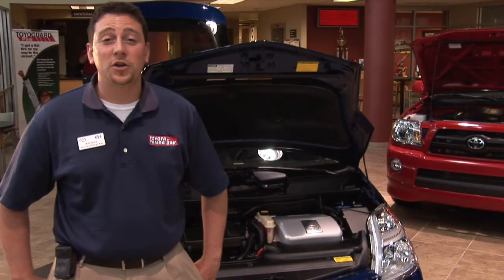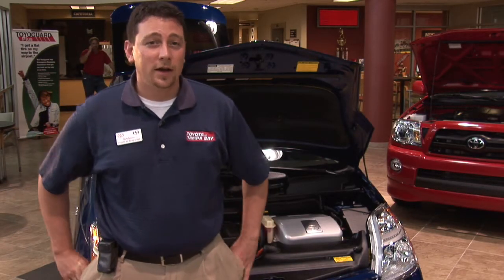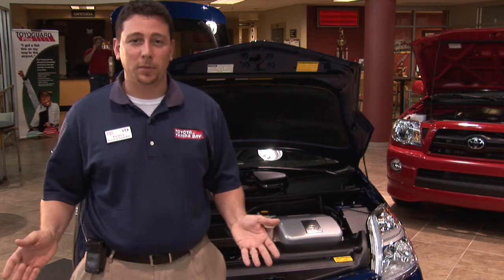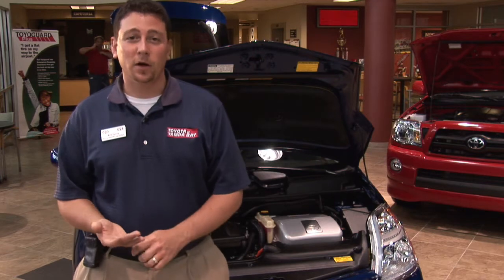Hi, I'm Kyle with Toyota Tampa Bay, and I'd like to talk to you about diesel hybrid cars. As far as a regular hybrid vehicle available for everyday production by the consumer, there is no working diesel hybrid in the market.